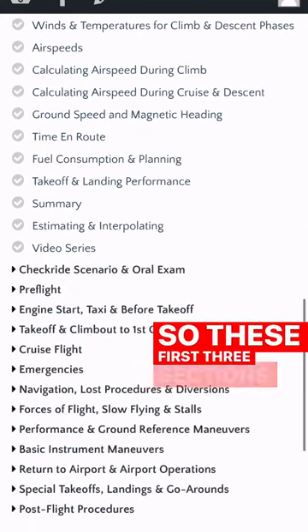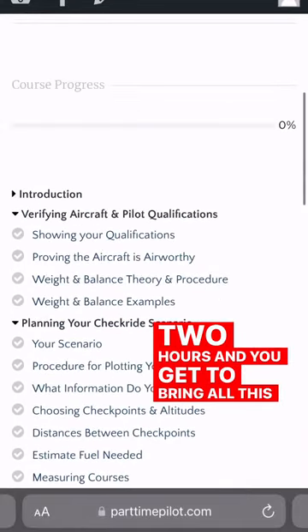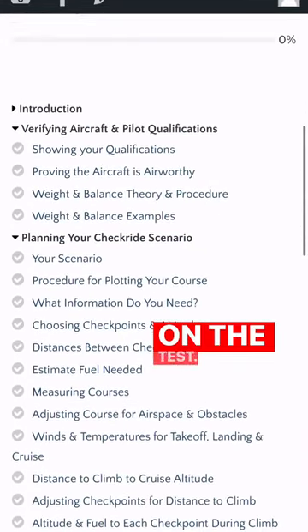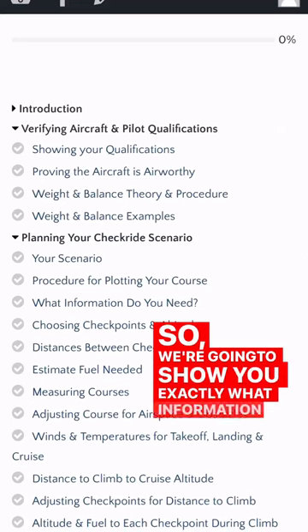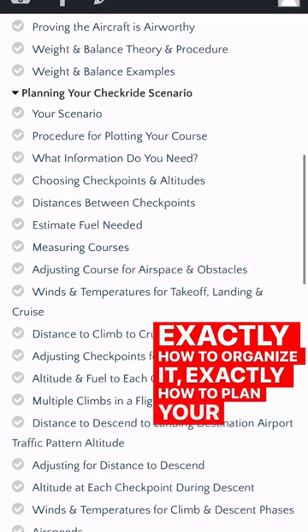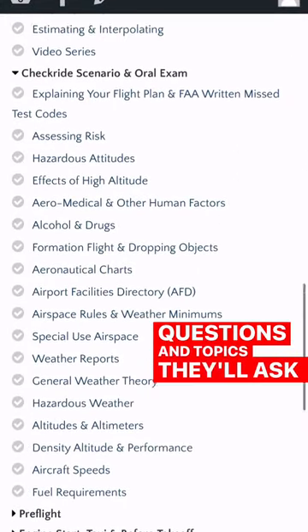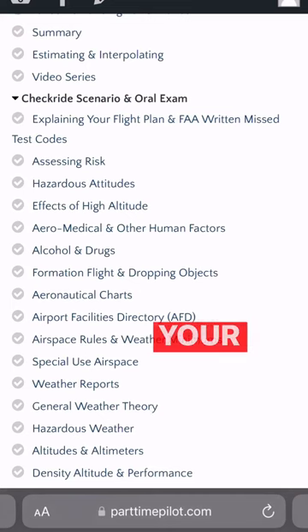These first three sections right here cover the first one to two hours, and you get to bring all this information with you on the test. We're going to show you exactly what information to bring, exactly how to organize it, exactly how to plan your cross-country flight, and then the possible examiner questions and topics they'll ask as you walk them through your checkride scenario.